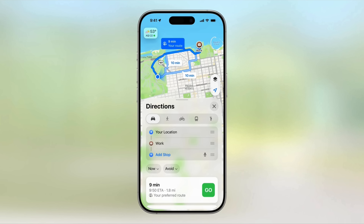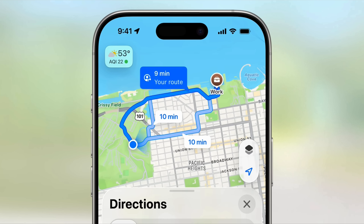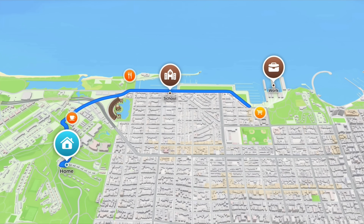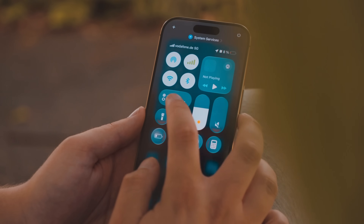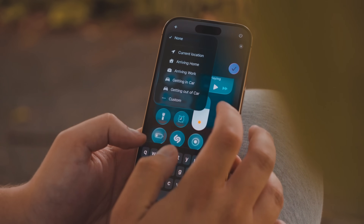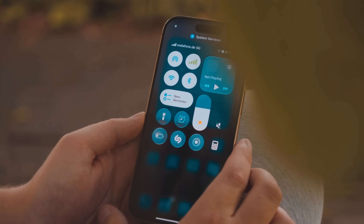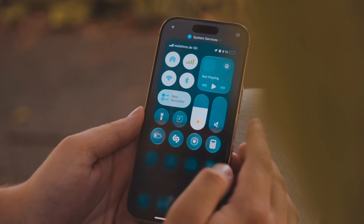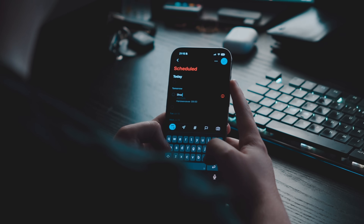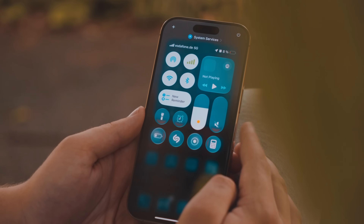Maps now remembers your most visited spots by default and sorts them by the time you usually drive to them, then suggests the quickest ways to get there accounting for traffic, without you having to input anything. Reminders are now much easier to create — you can just tap on a custom widget or map it to the action button, and that'll bring up the context window. I use reminders a lot, even preferring them over Notion or other reminder apps, so this is literally a lifesaver, especially since Siri doesn't understand anything 9 times out of 10.